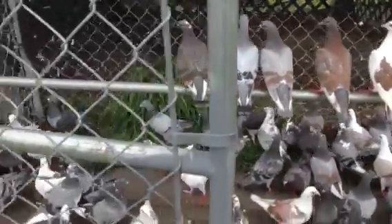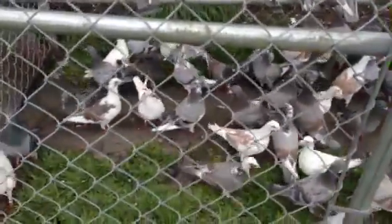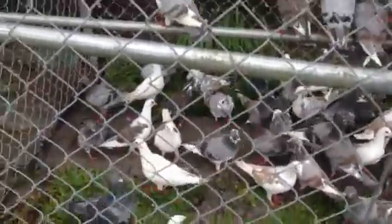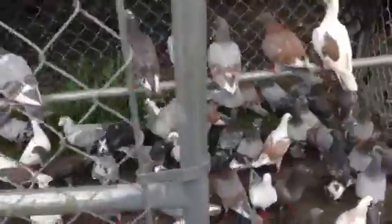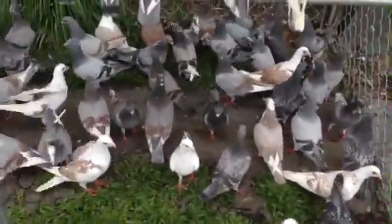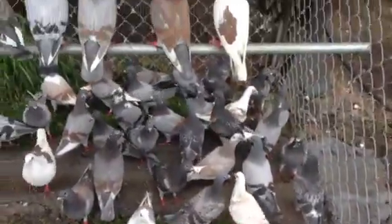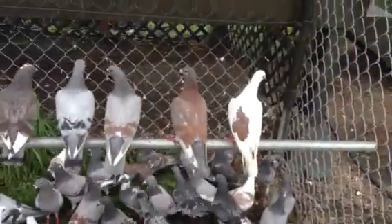Looking good though. There's about 12 or 13 that I can't raise because I have to band them 2012 - I missed it by two days. I just didn't want to risk hurting the bird, so not a big deal. Some nice ones in there though.